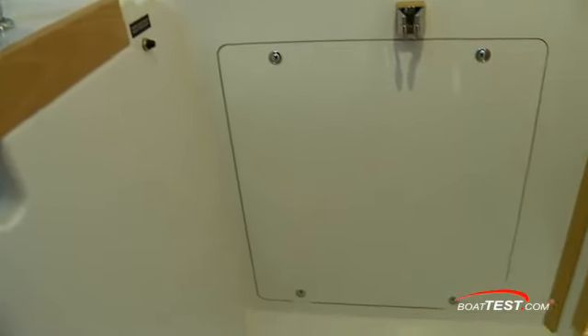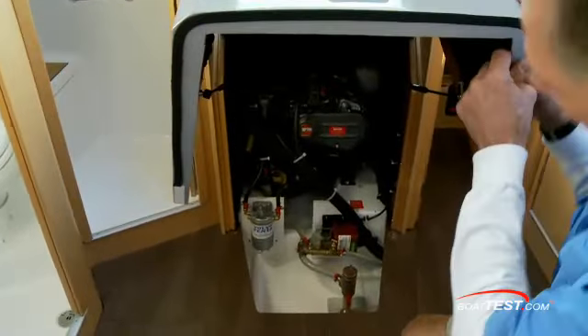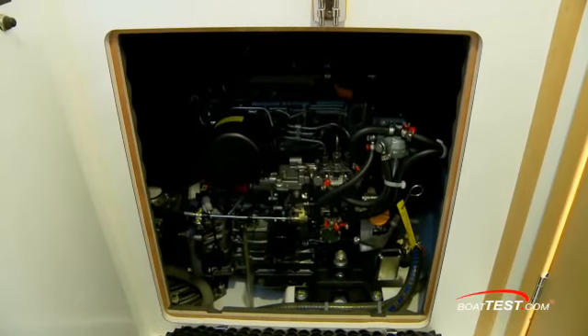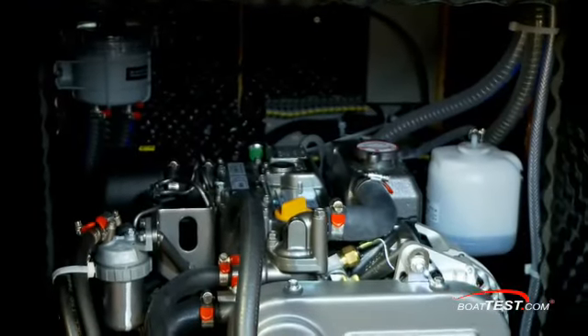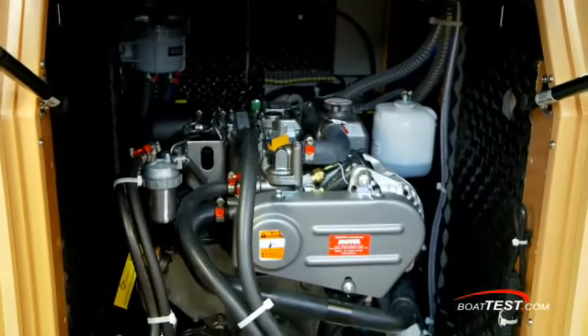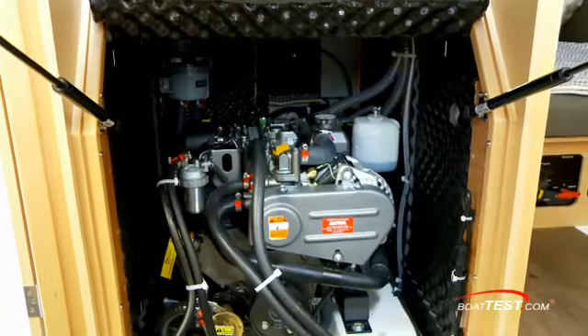Access to the inboard diesel is here through the shower, also from the aft cabin and beneath the companionway stairs. Importantly, access is very good to the fuel filter, as well as to belts and the engine-mounted seawater pump. The sea strainer and 115-volt pump for two air conditioner units can also be reached very easily.